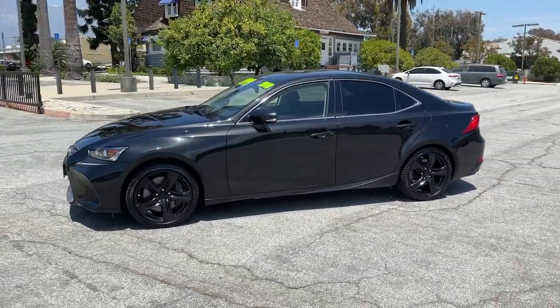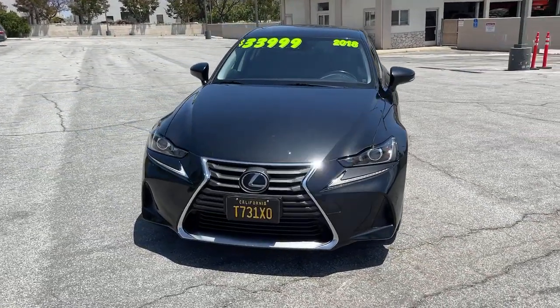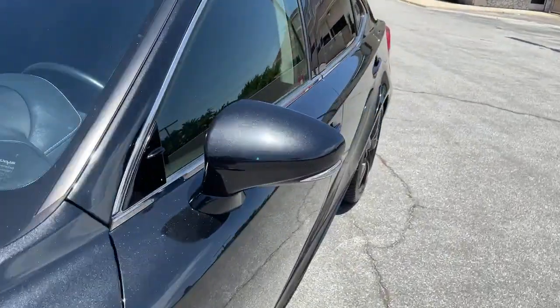These are just some of the great options this vehicle comes with: sun moonroof, backup camera, lane keeping assist, adaptive cruise control, satellite radio, fog lamps.